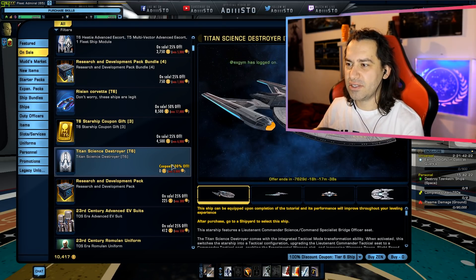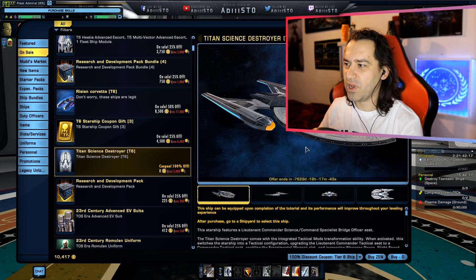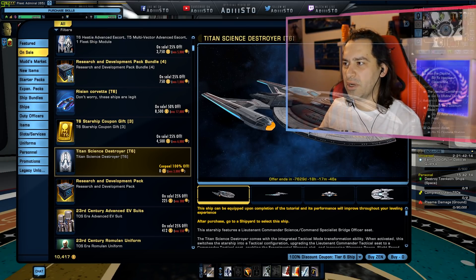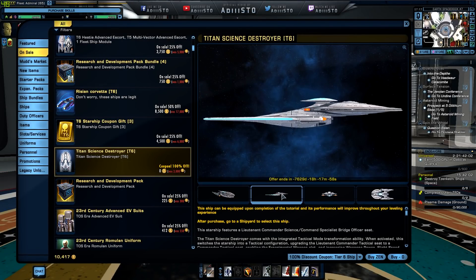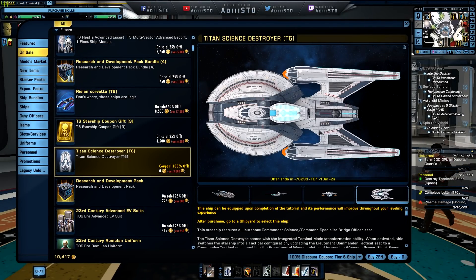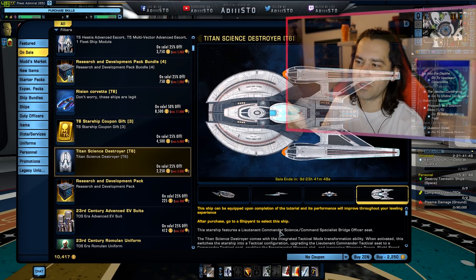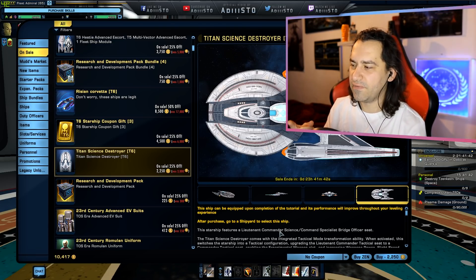Today, the Titan Science Destroyer. I do have a coupon to basically claim this thing for free, but there is a little bit of a bug. This is the ship we are going to cover — the USS Titan. This is how it looks from the sides, from the top, from the front. I'm going to use no coupon because there is already a 25% discount. Normally it costs 3,000 Zen, but now it's only 2,250 Zen.